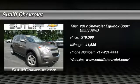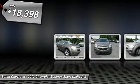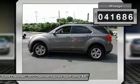2012 Equinox. Fuel efficiency, safety, and value equals the Chevy Equinox, and is priced below $20,000. This vehicle has less than 45,000 miles.